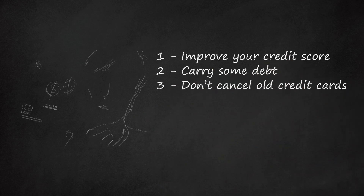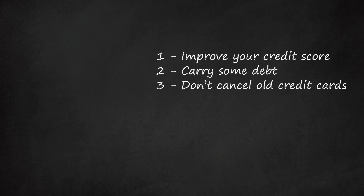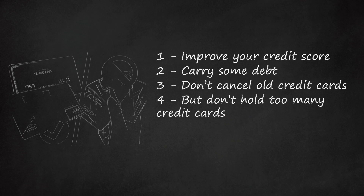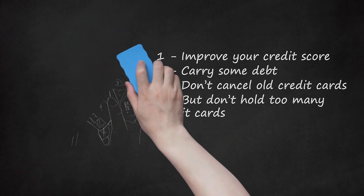Don't cancel old credit cards. 15% of your score comes from length of credit history, while 30% comes from the ratio of your current debt to your current credit. Canceling an old card with a low balance can hurt your credit in two ways. But don't hold too many credit cards either — having lots of credit cards lowers your score because it gives you the potential to quickly accrue lots of debt. A good rule of thumb is to only open cards when you really need them, limiting you to 3 or 4 credit cards at most. Steer clear of opening store cards just for discounts, and cancel them once they are paid off, as the high interest rates will likely offset any savings.